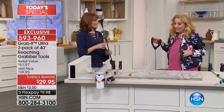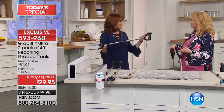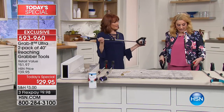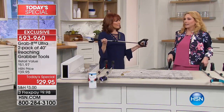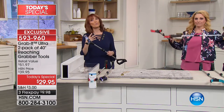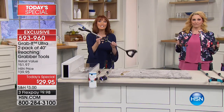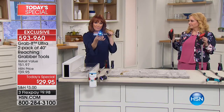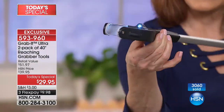Whether it's up high or down low, this is the Grab It. So many people - this is going to be a necessity. If you've pulled your back, if you can't reach, if you're in a wheelchair, you just had surgery - this is your handy helper. The top actually lets you work from different positions.